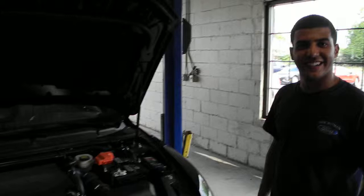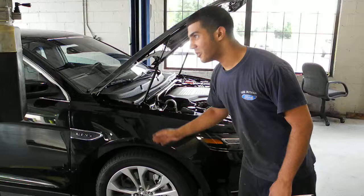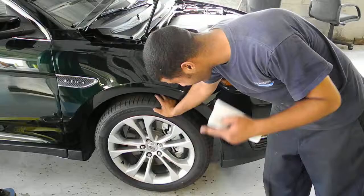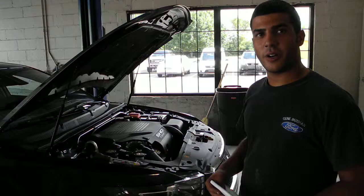After under the hood, what else do we look at? We put the car up, do a shake-down of all the suspension to make sure nothing's loose, check the brakes, check the tire tread depth, and check the tire pressure. We make sure the exhaust system's all good and that there's nothing hanging loose under the vehicle. Safety is definitely a big factor in all of this.